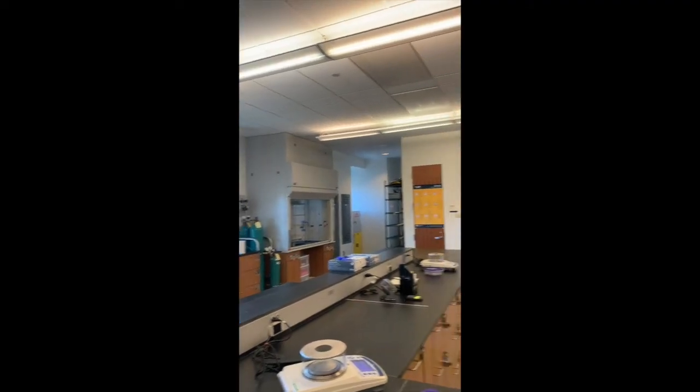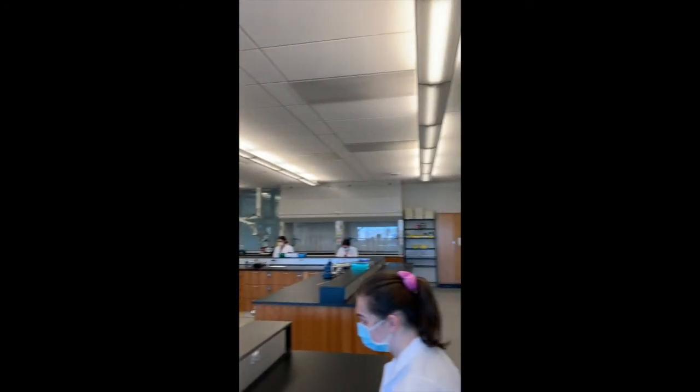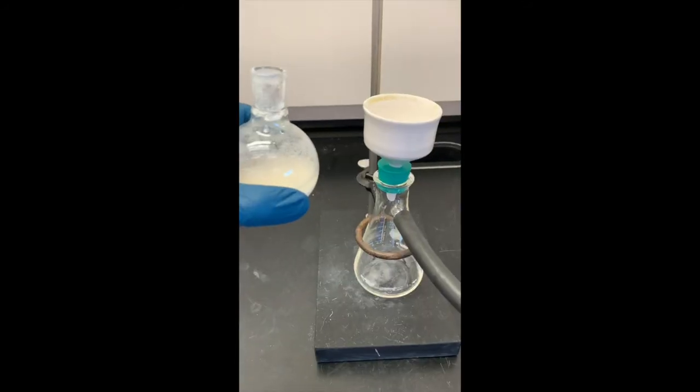For my first class of the day, I am headed off to my organic chemistry lab where we will be conducting an electrophilic addition reaction on aromatic species. I will show you little bits and pieces of that experiment in just a bit. Here you can see me vacuum-filtrating my product, and soon I'll be taking a sample of that product and taking an IR spectrum of it.